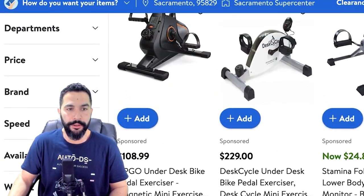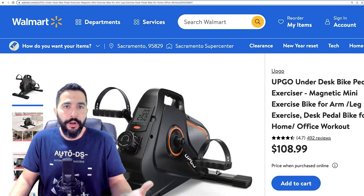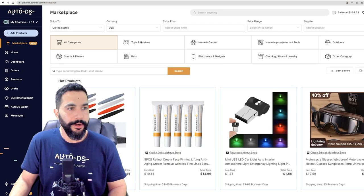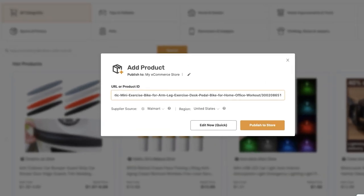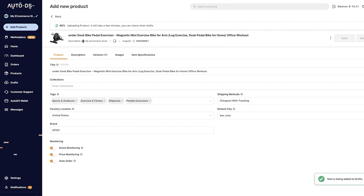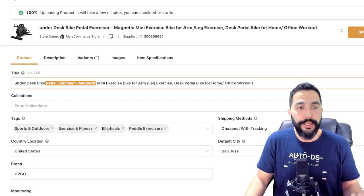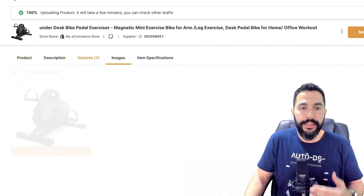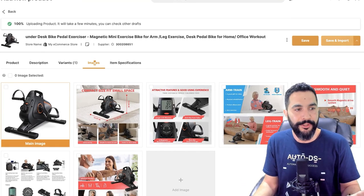I selected a high-ticket under-desk bike pedal exerciser with great reviews on Walmart. To add it to my store, I copied the URL, went to AutoDS, clicked add products, chose single product, selected my store, and entered the URL. The draft was created instantly with the title, description, variations, images, and item specifications all added automatically. When done, I click save and import to make it live.